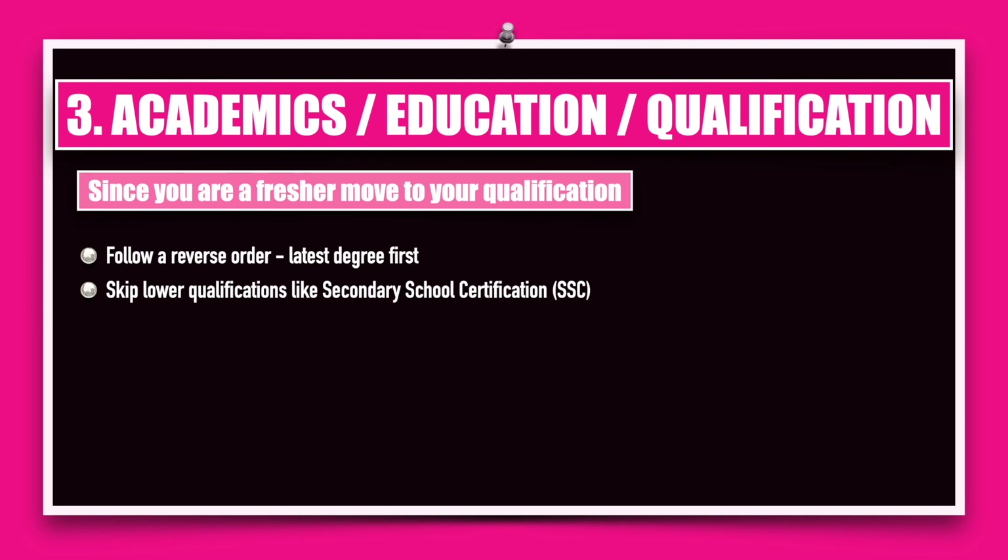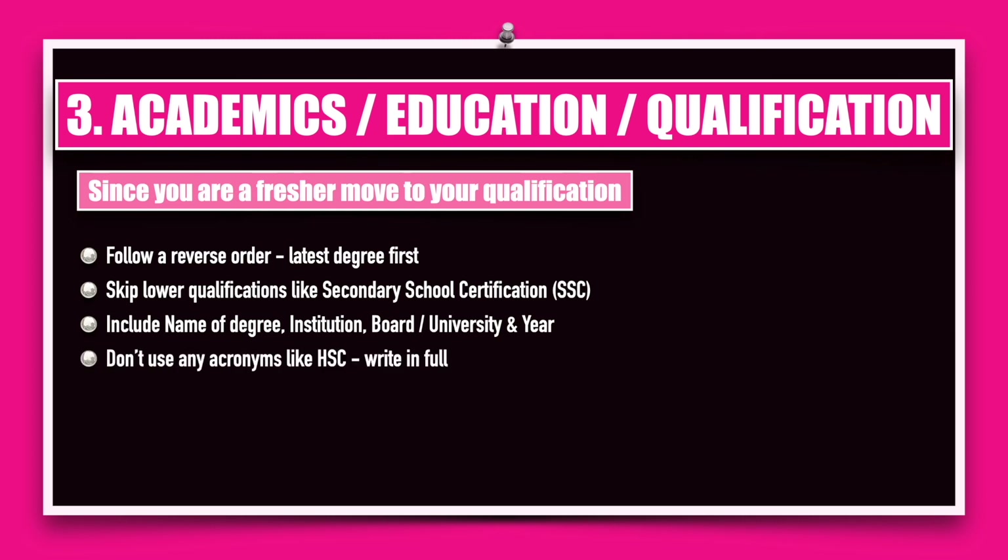Do not waste space in your resume by putting in your 10th and 12th standard marks. When writing about your qualification, include the name of the degree, the institution that awarded you the degree, the board or university to which the institution is affiliated, and the year in which you were awarded the degree. Don't use acronyms like HSC — write it in full — because if you are applying abroad they may not be aware of this acronym.